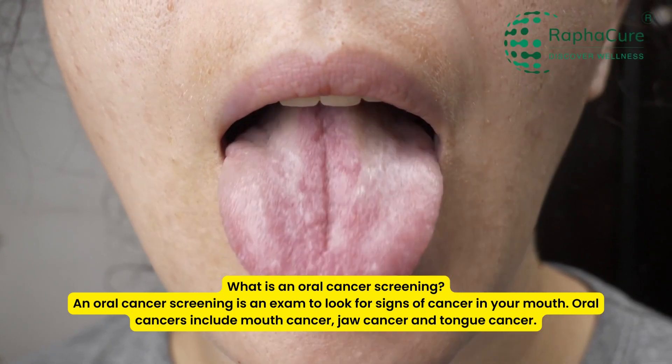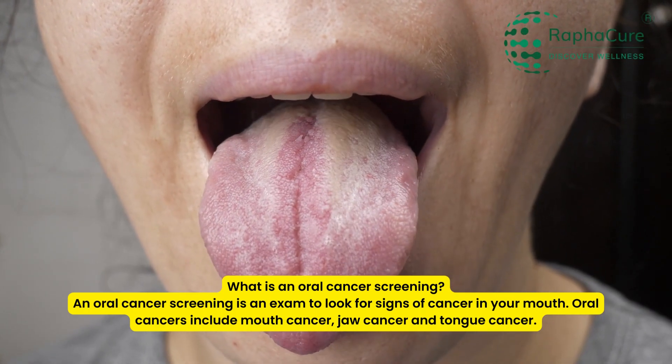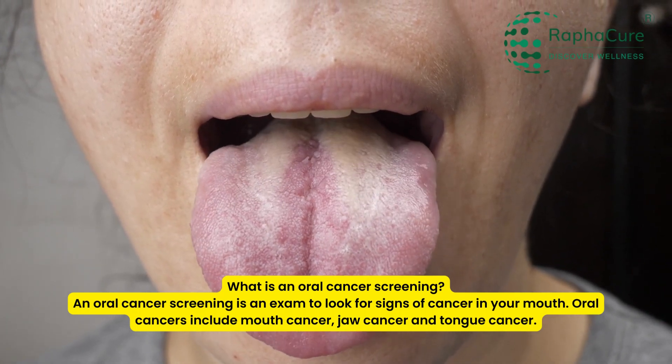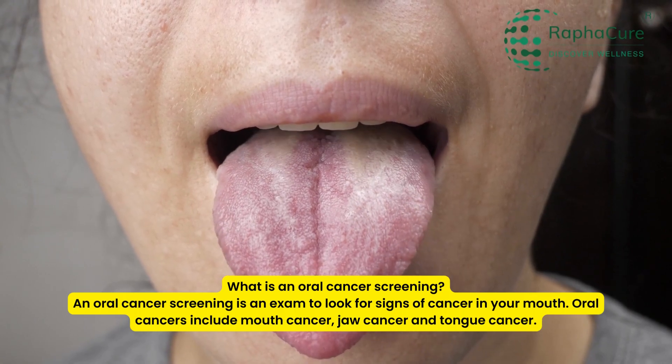What is an oral cancer screening? An oral cancer screening is an exam to look for signs of cancer in your mouth. Oral cancers include mouth cancer, jaw cancer, and tongue cancer.